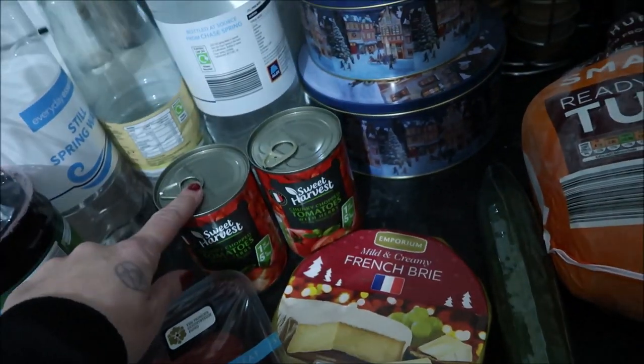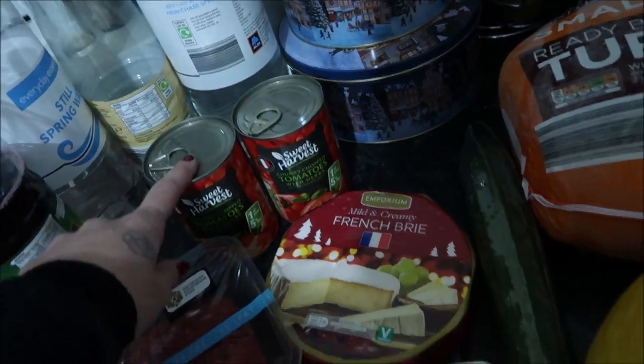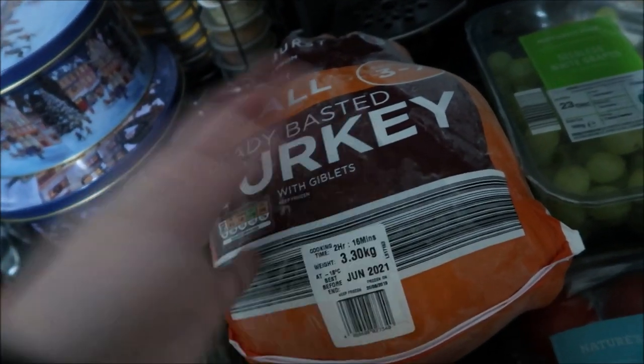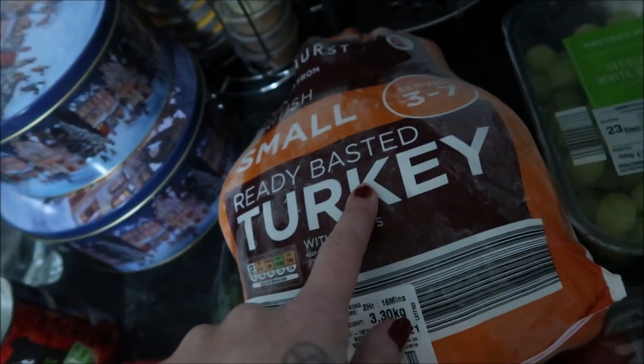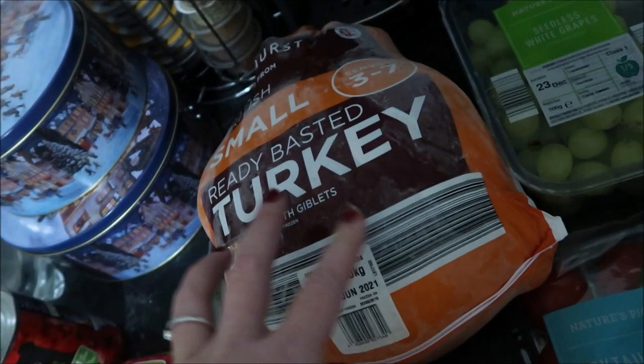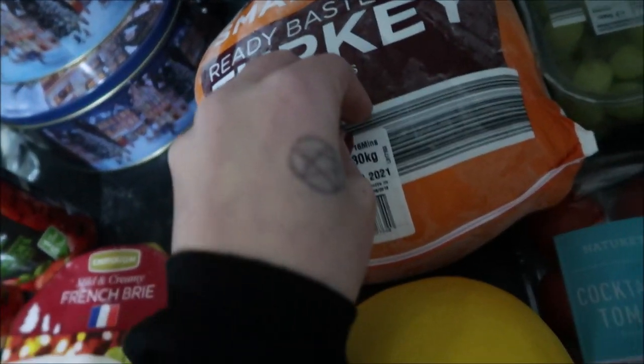Two lots of chunky tomatoes and herbs. Our turkey - we always buy frozen because we stick it in the freezer. This one was around eight pounds; it's meant to be £10.99 but it was reduced on offer, so eight quid was a bargain.